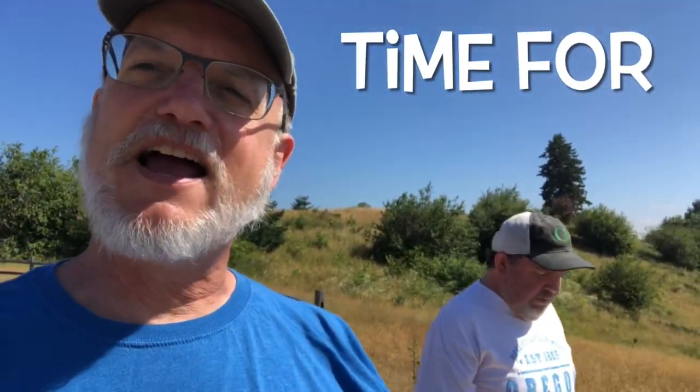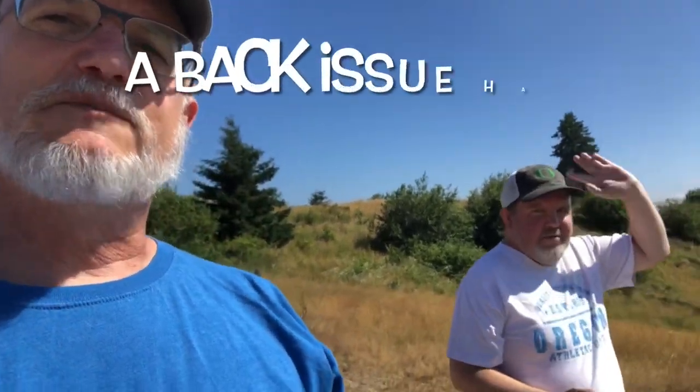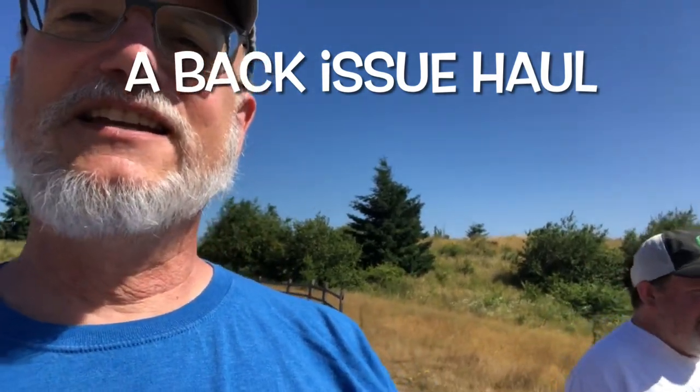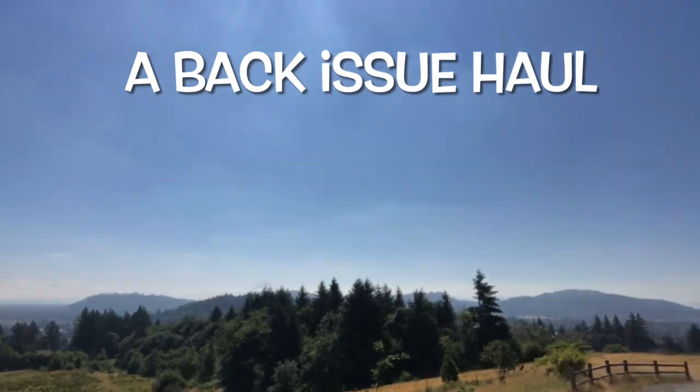Hey everyone at Sleepy Reader. I'm on a little hike on Powell Butte, inspired by my good buddy Sam who's always doing his nature walks. So we're taking in the nature here. Things are looking pretty good. Not too hot yet.